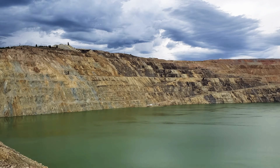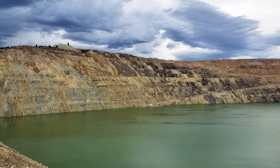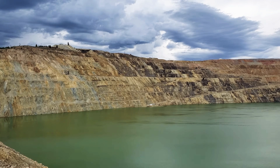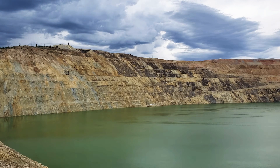To learn more about the Berkeley Pit or about the cleanup process, be sure to read the informational signs located here in the viewing stand. Or you can pick up a copy of Pit Watch, a locally produced newspaper documenting the history and ongoing cleanup here at the pit. You can even see and touch some of the rocks and minerals extracted from the pit inside the Butte Copper Company gift shop located outside the viewing stand.